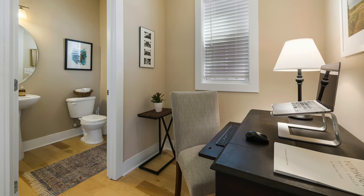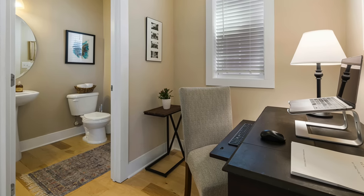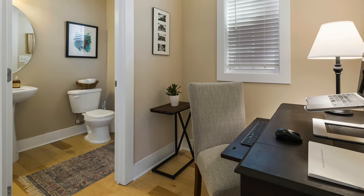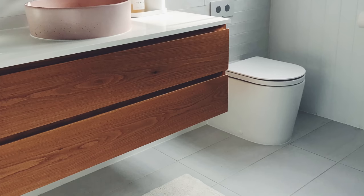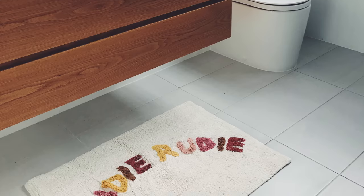Bath mats are there to be a soft thing for you to step on when you are wet so that you do not slip on the tile in the bathroom, or whatever flooring you have. I hope it's not carpet, but that's a topic for another video. You don't need a bath mat in a powder room because there's no purpose for it. You're not getting out of the bath, you're not wet — you're just washing your hands or using the restroom. That's what a powder room is for.